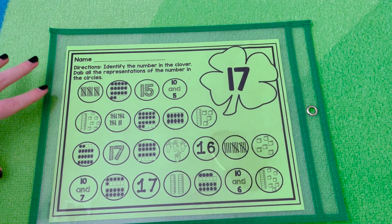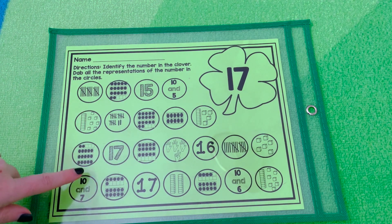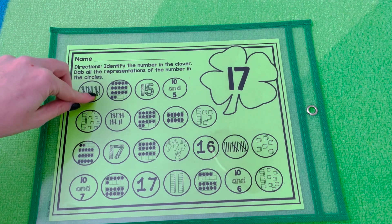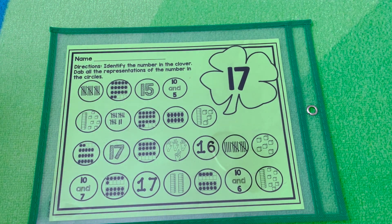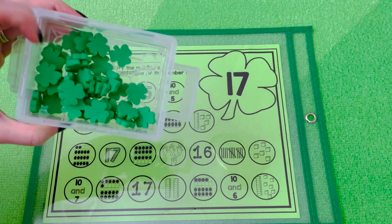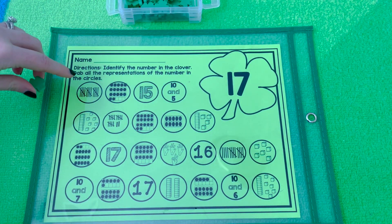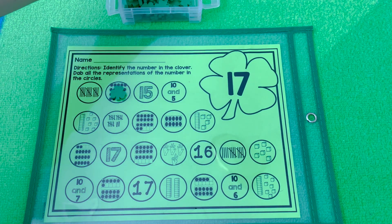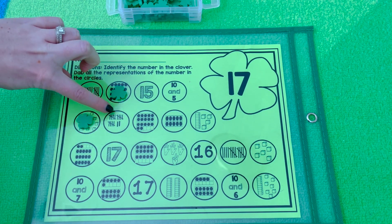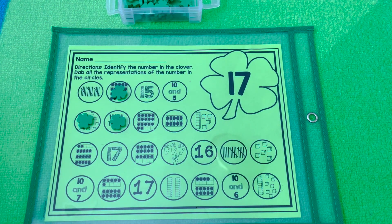This activity is Dab-It Numbers. The directions say: identify the number in the clover and dab all the representations of the number in the circles. If printed on white paper, use a dabber. I've put it in a plastic sleeve so we can reuse it, using mini erasers from Party City. For example, identify the number 17, find all the matching representations, and cover them — counting through to confirm each match.